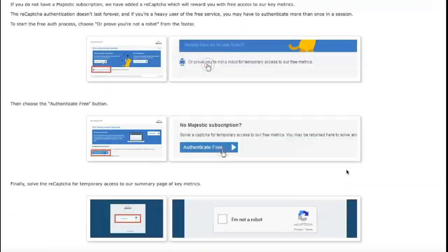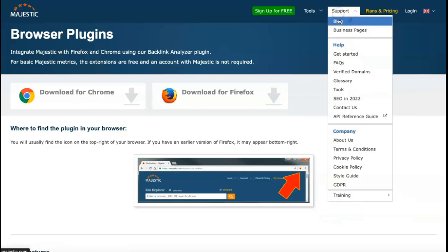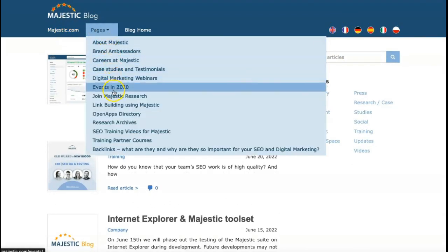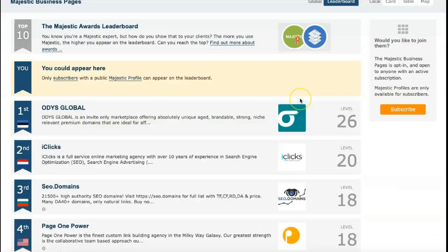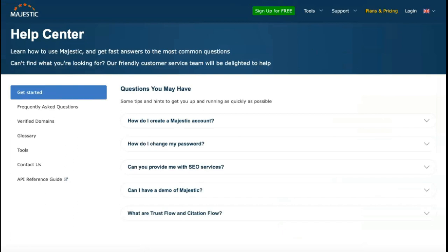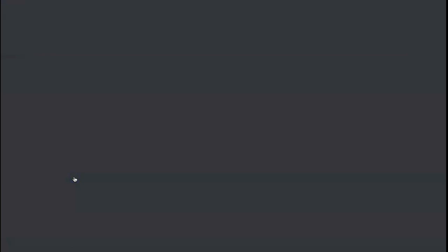Getting to know Majestic could hardly be more accessible, which is impressive given the wide variety of statistics and metrics available. Most tools can be accessed via your Majestic.com profile, but a simplified backlink checking interface is also available as a Google Chrome plugin. You can switch between features through a simple tools menu at the top of the page. Overall, the pages are beautifully designed with a simple color scheme and extensive statistics and charts to draw attention to the most critical information first.